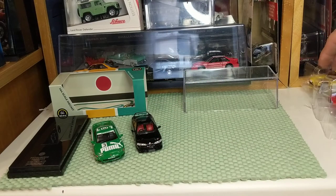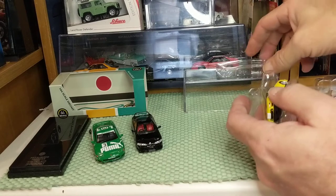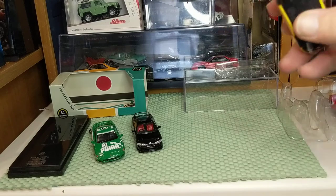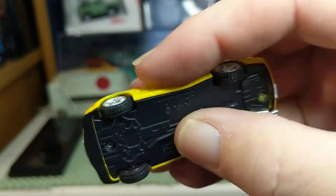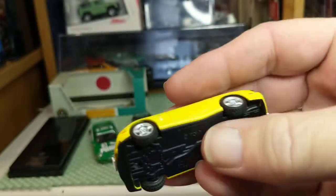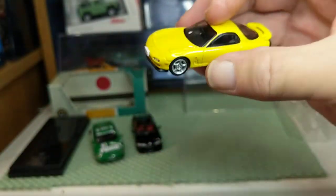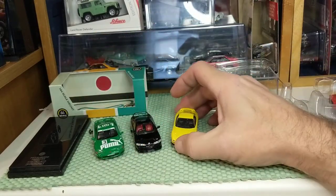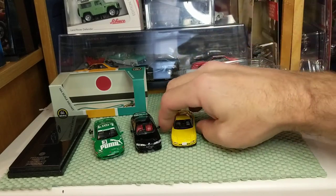All praise set aside, Tomica Limited Vintage — TLV — tends to go at the top. Here is the RX-7 — again, lens details, metal base, metal body, rubber tires, high level of detail. It's slightly heavier than the Inno or the Para. People love the detail on TLV, as do I.